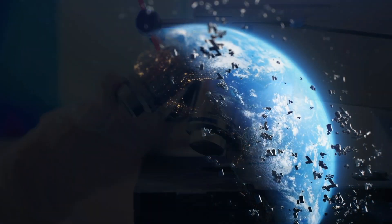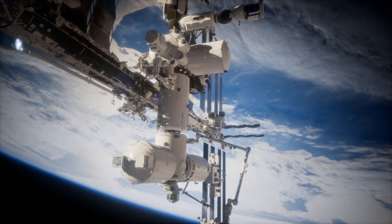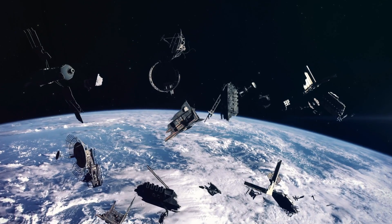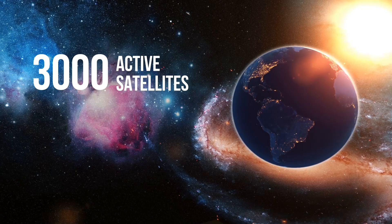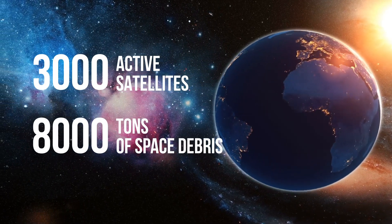Earth's orbit has become a very busy place — too busy, in fact. It's swarming with human-made objects, from satellites to space debris. There are 3,000 active satellites and an estimated 8,000 tons of space debris currently traveling around our planet.